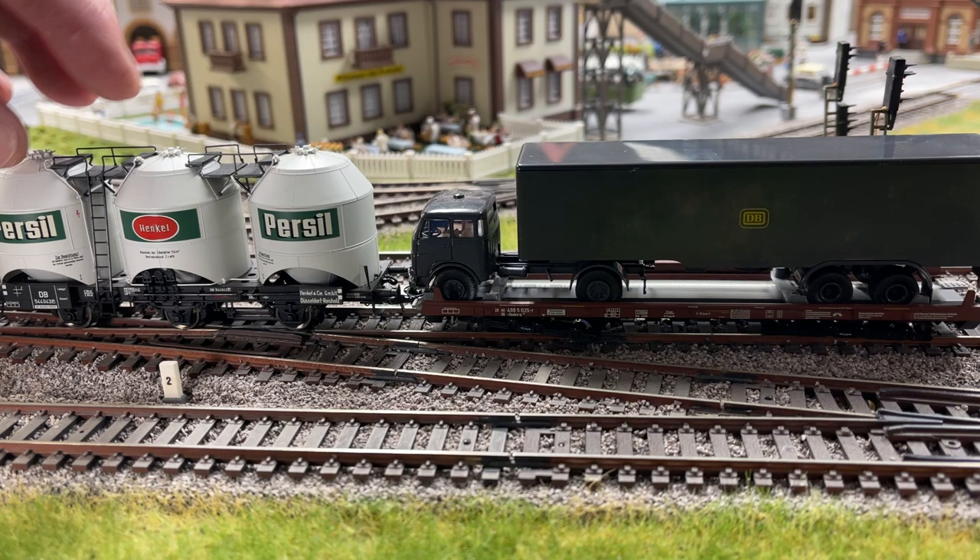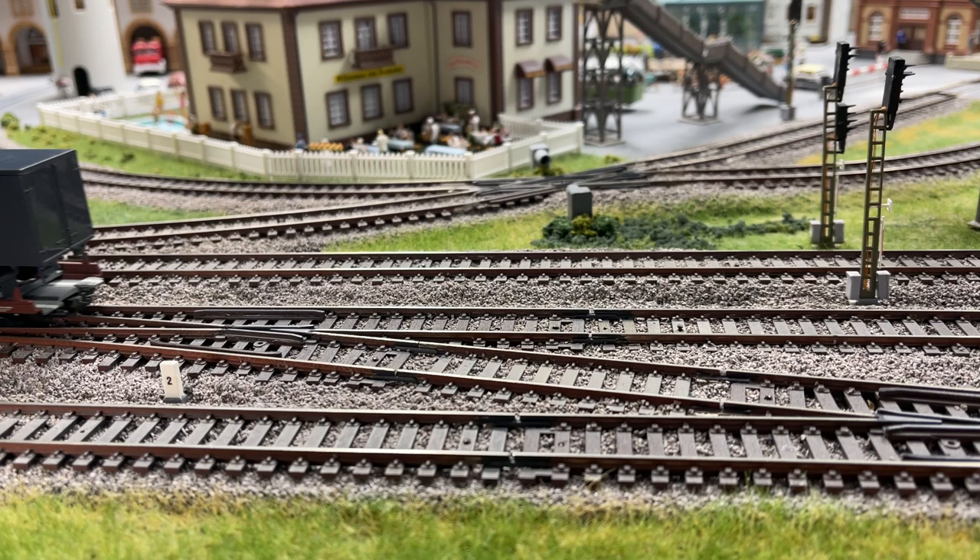A liquid carrier. I'm going to pause at the DB truck because it's interesting. The roof comes off and underneath is a loading ramp which can be used to pose it in a stationary position.